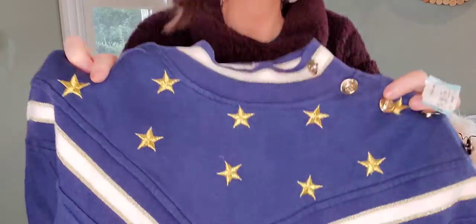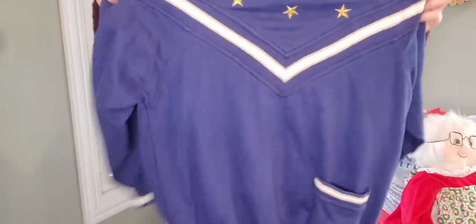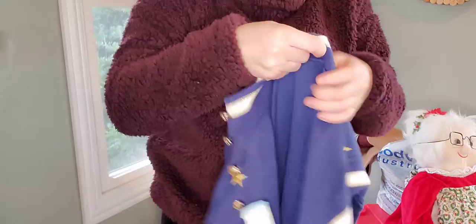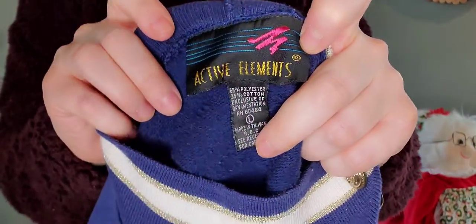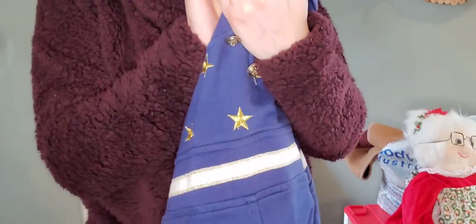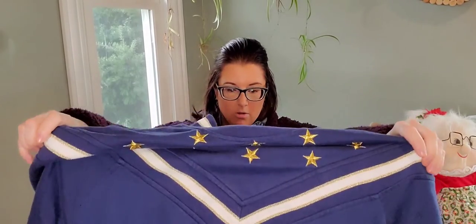You also saw this in my thrift-with-me. It is a mock neck nautical patriotic sweater — sweatshirt, actually. I love all the details including the buttons. This is adorable — I would totally wear it. Here's the brand, but again, brands do not matter; it's based off of style and fabric content. It's a large, and I would say it fits true to size, maybe a medium depending on how you want to wear it.